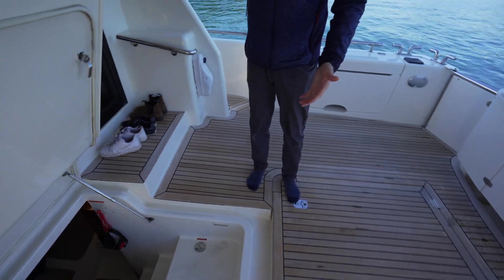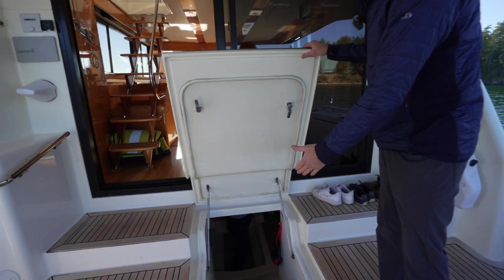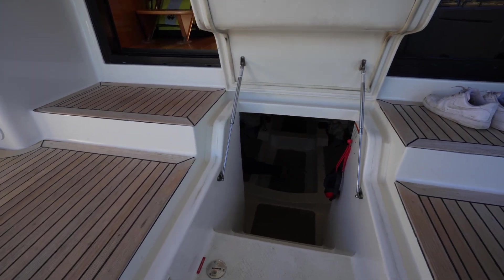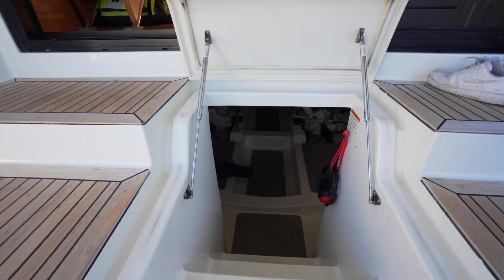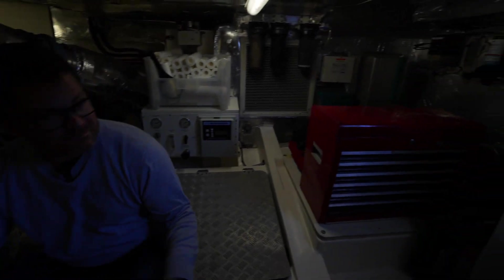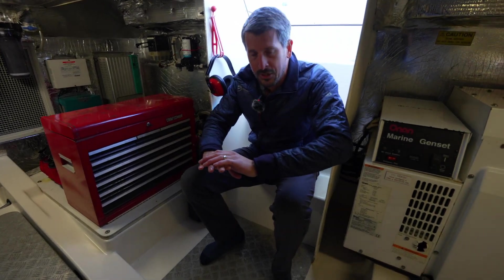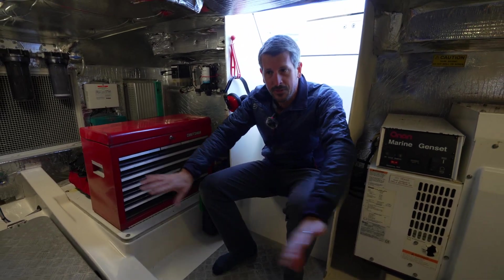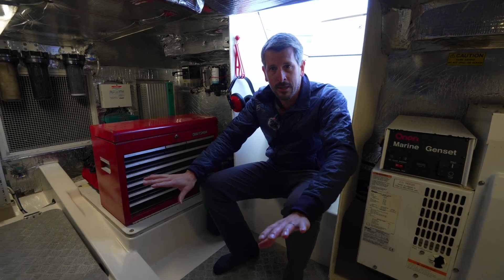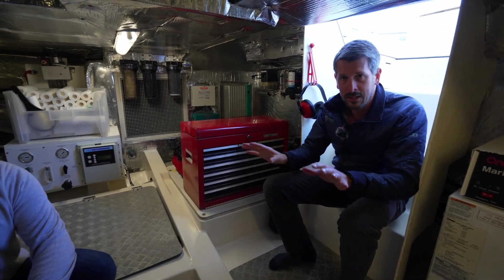The access here is incredible — there's one single hatch and you go right down into the engine room. It's all molded, pretty much all one piece, easy to clean. These hulls are Kevlar reinforced, making them very structurally strong and stiff. Great stringers. Every surface on this boat is actually gel-coat finished down here, so any little drips or spills are easy to clean and it presents extremely well.